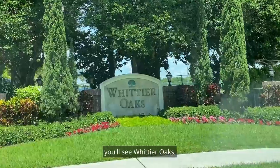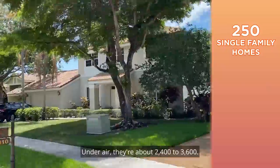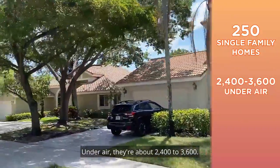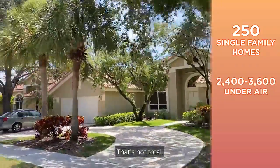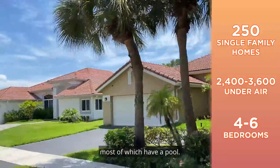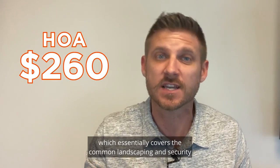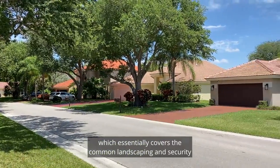— which is an awesome park, you'll see Whittier Oaks, a gated community with roughly 250 single-family homes. Under air they're about 2,400 to 3,600 square feet — that's under air, not total. You have four, five, and six bedroom options, most of which have a pool, and the HOA is currently about $260, which essentially covers the common landscaping and security at your guard gate.